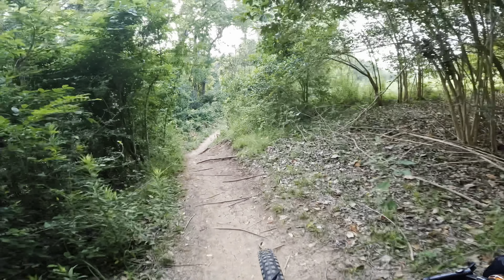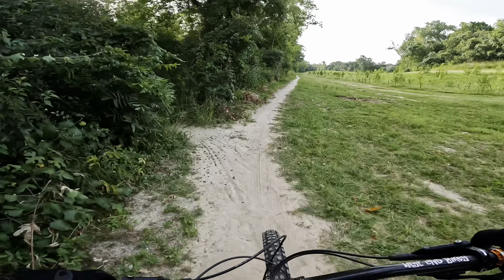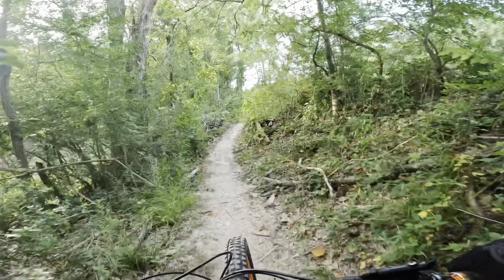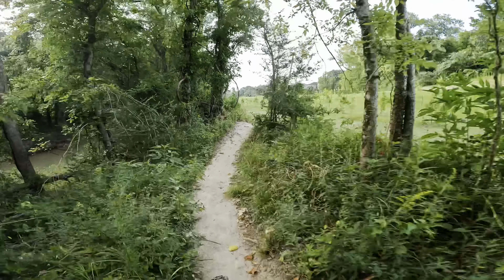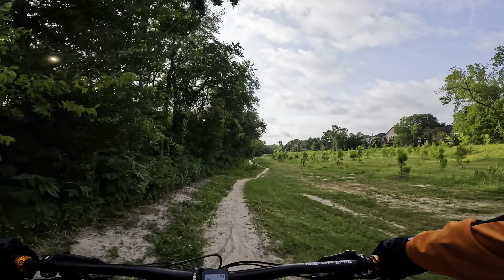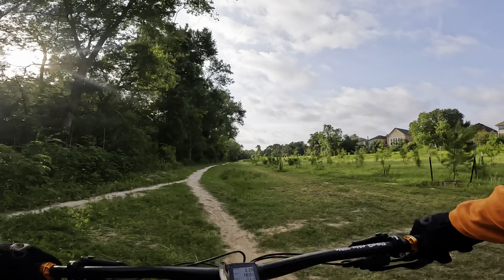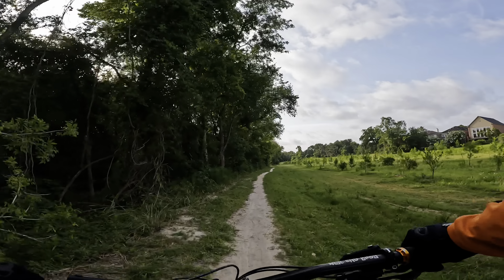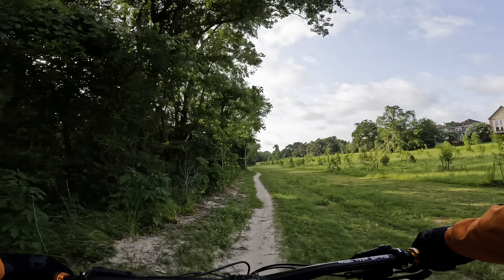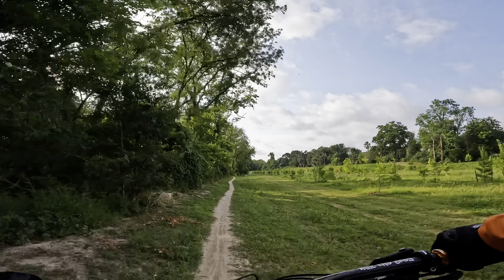It used to be a fun little back and forth, now it just dips into the woods — nothing to see here. Look at all the new trees they planted, some of them are growing pretty well. Not really sure what they did here for flood control — I guess this area was up higher and they just gave the water more places to go.